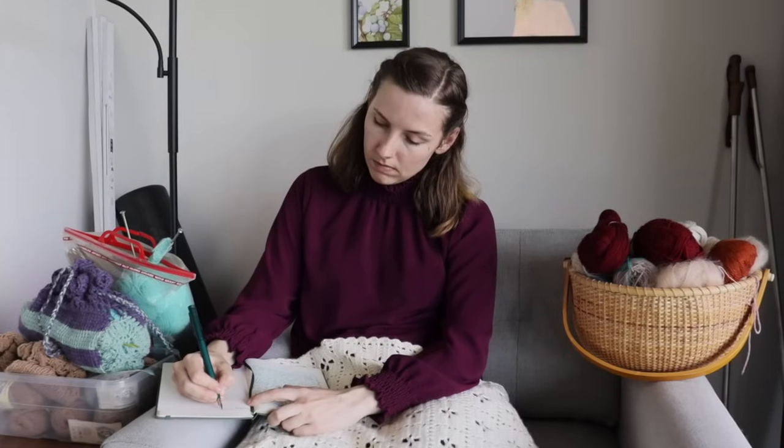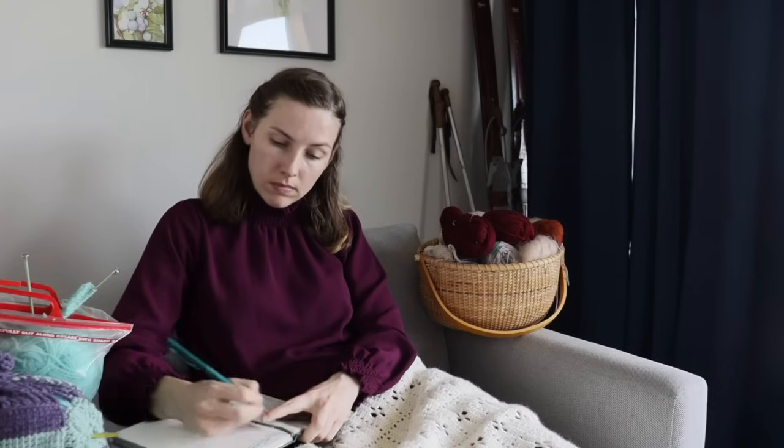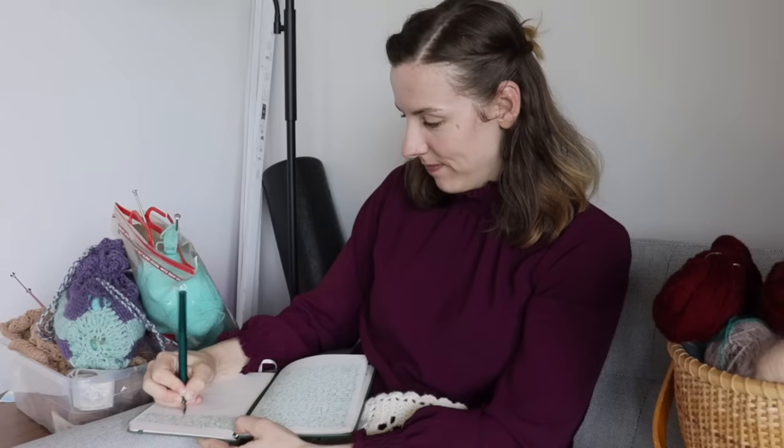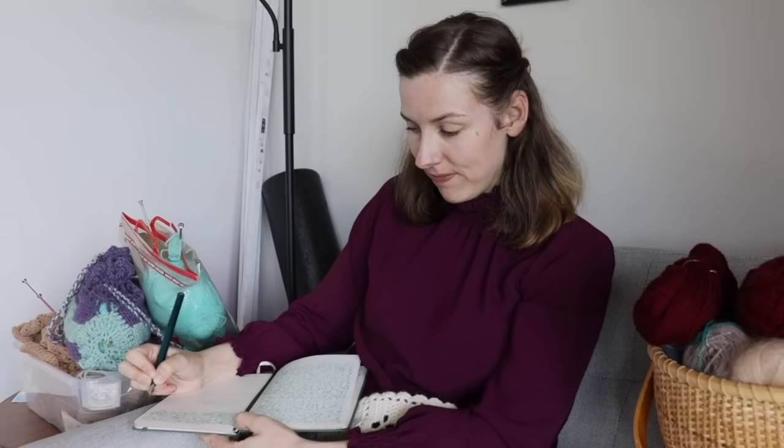Dearest gentle viewers, it has come to this author's attention that many of us, whilst engaged in our projects, find ourselves burdened with countless open tabs slowing down our computers and causing us to lose track of our endeavors. Fear not, for I've discovered a marvelous solution — the sponsor of today's video, Notion. I have gotten incredibly sick, so I'm going to sound a little bit nasally for the rest of this. Apologies ahead of time.